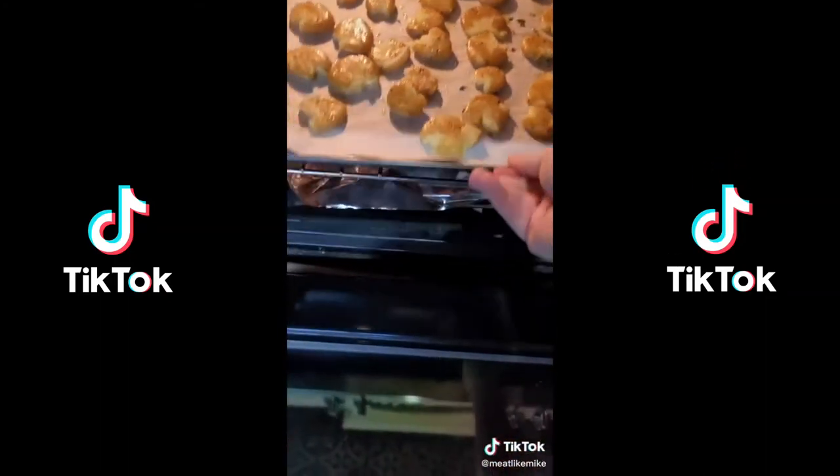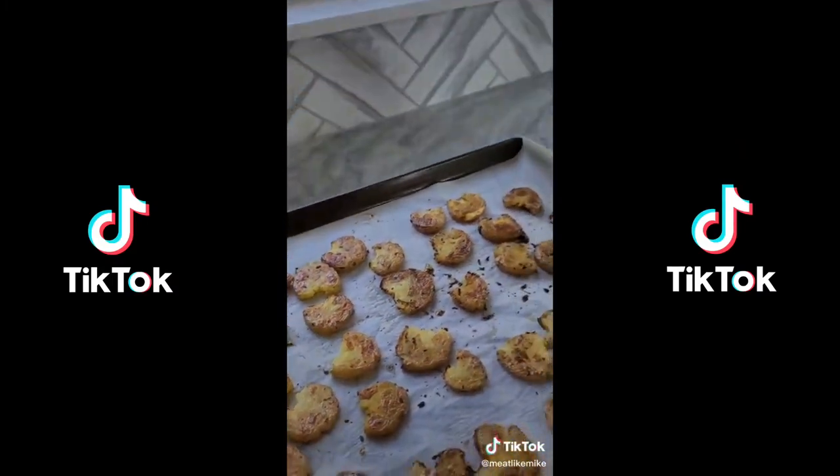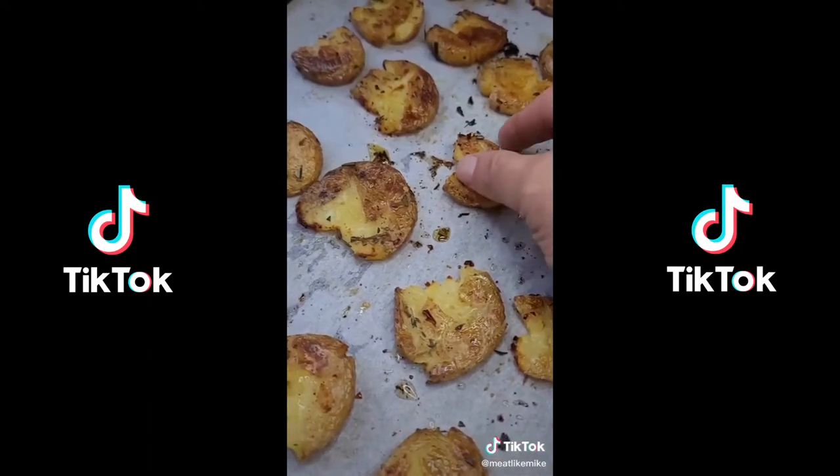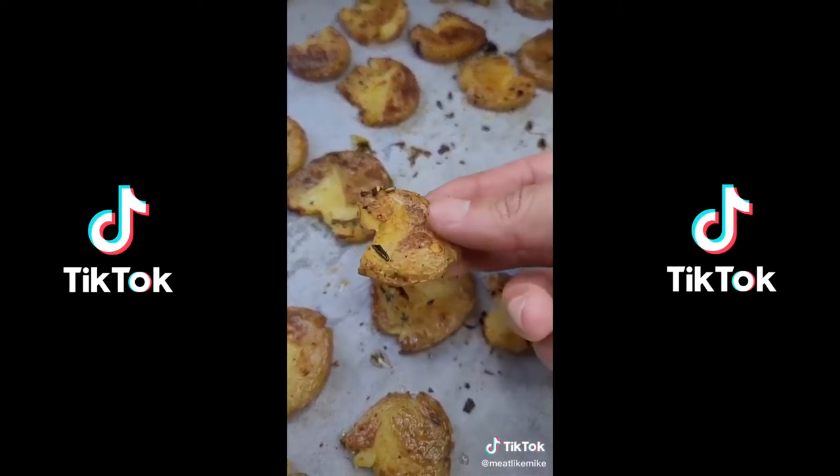Throw them in a 425-degree oven for about 30 minutes, but you're going to want to flip them halfway through. You're going to end up with a soft interior and crispy exterior — the best roasted potatoes you've ever had.